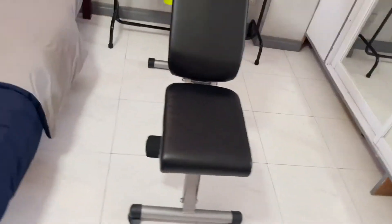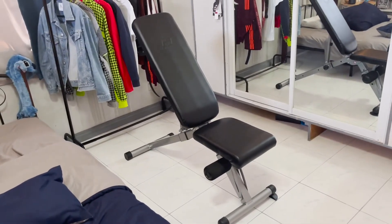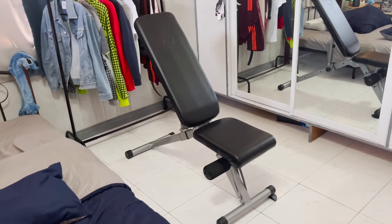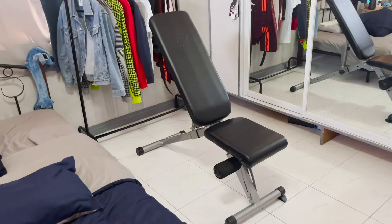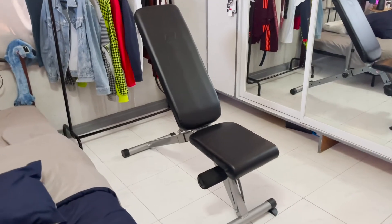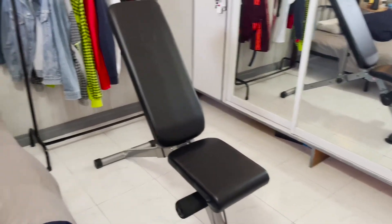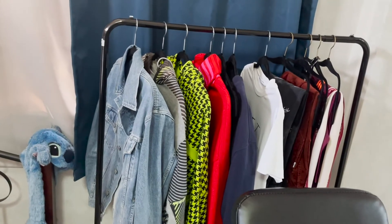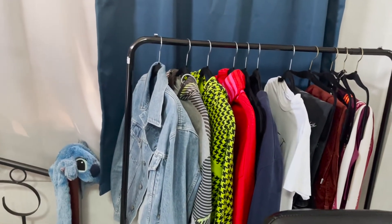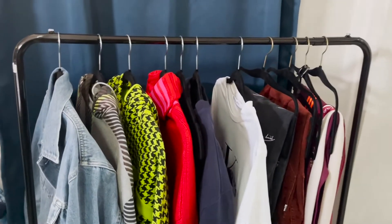Here is my workout bench. My dumbbells, plates, and other weights are in another room because my room is so stuffed. I left the bench here because you can also use it as a seat for guests. And this is like an extension of my closet — I have a lot of clothes. I love shopping for clothes, so these are an overflow of my wardrobe.